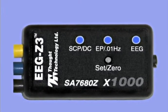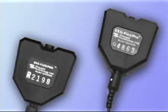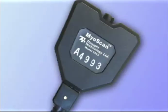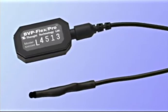We currently offer the following sensors, with several new ones in design: EEG with or without impedance testing, EKG, EMG, skin conductance, respiration, temperature, and photoplethysmograph.